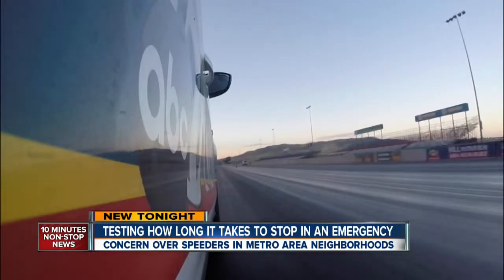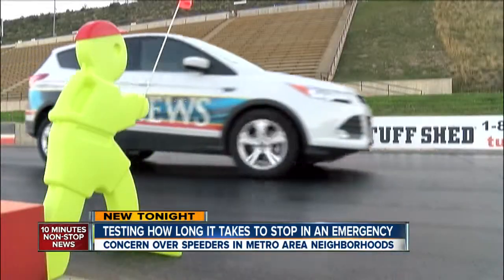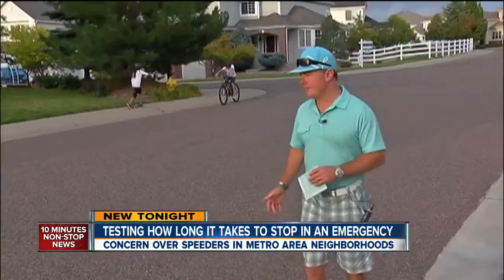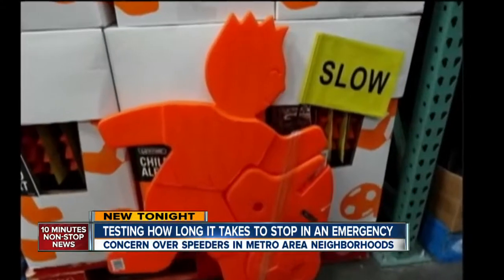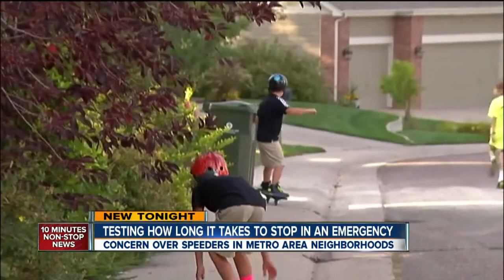Just how long does it take to stop a car going residential speeds? Oh boy, there's a kid there. After our story about a Lone Tree father ticketed for putting one of these signs in the middle of the street, we heard from many of you saying drivers go too fast in your neighborhood.